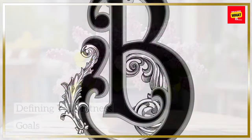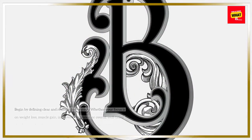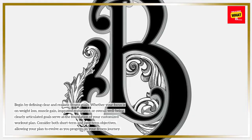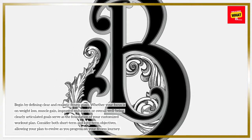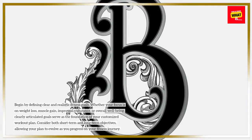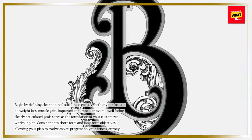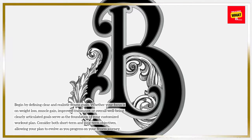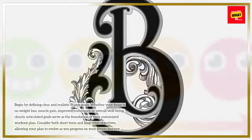Defining Your Fitness Goals. Begin by defining clear and realistic fitness goals. Whether your focus is on weight loss, muscle gain, improved endurance, or overall well-being, clearly articulated goals serve as the foundation of your customized workout plan. Consider both short-term and long-term objectives, allowing your plan to evolve as you progress on your fitness journey.